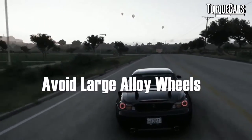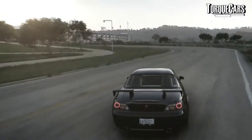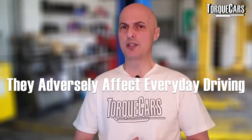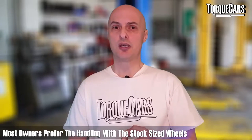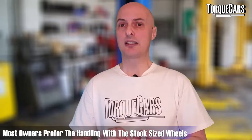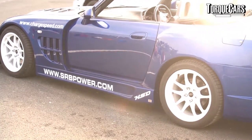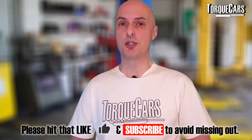Avoid fitting large alloy wheels to your S2000. They do look nice but add a lot of unsprung weight and force you to use low-profile tyres. While that can improve cornering on a dry track, for everyday driving on roads — in wet conditions or on rough surfaces — it's actually detrimental to handling. Most owners we spoke to prefer stock-size rims or going just a little bit larger. Alloys don't necessarily improve performance, though there is a great range of aftermarket rims available if you're focused on visuals.